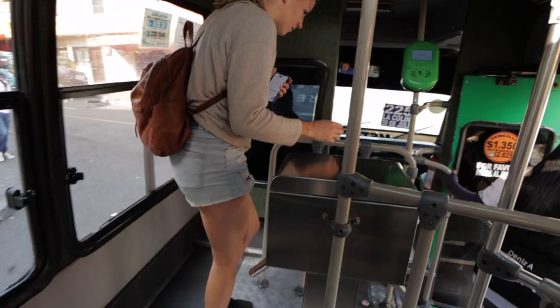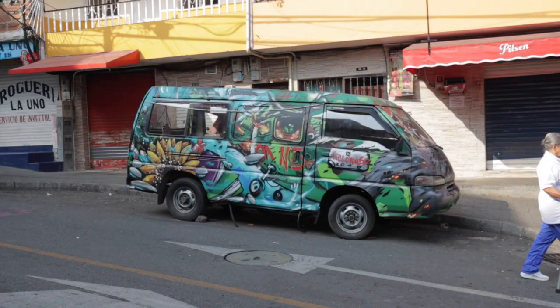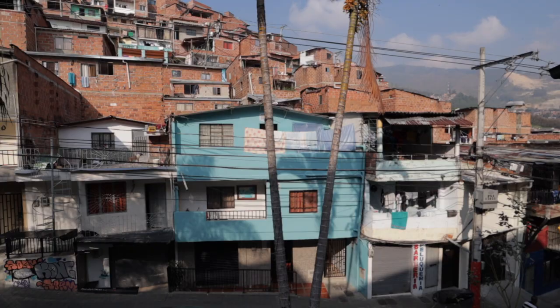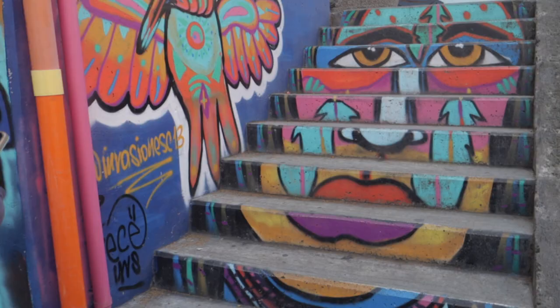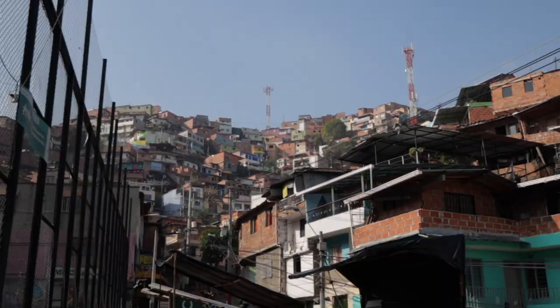We just made it to Comuna 13. It's an overpopulated and low socioeconomic area that hugs the hills to the west of the city. Not too long ago, Comuna 13 was considered the most dangerous area in Medellín, Colombia — itself the most dangerous city in the world. Tourists didn't step foot here, and many locals didn't either.